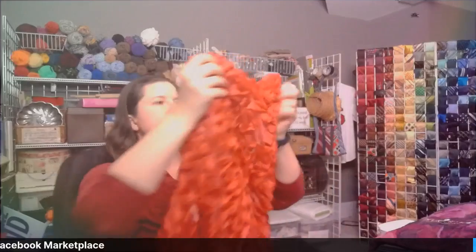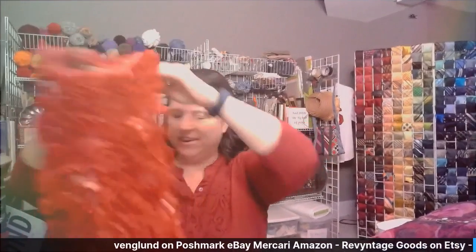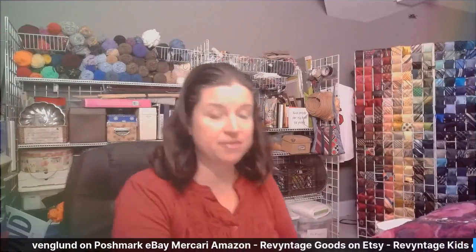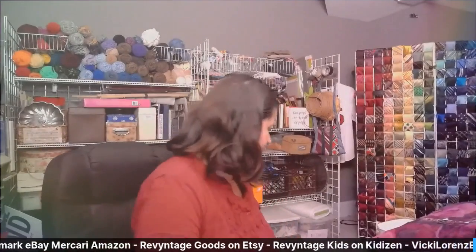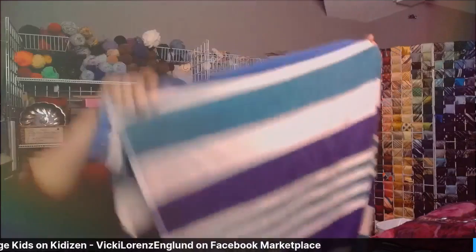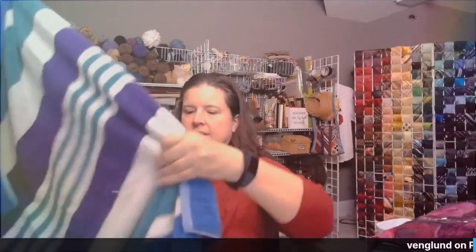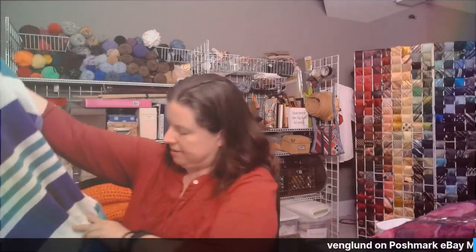Next is this fun dress by Gap Kids. It's got lace and sequins on it — you can hear the sequins. Just a fun dress, so that will be going up for sale. Would have been good for Valentine's Day. Next is a really large beach towel that I got because our pool is now open at our house. It's not in perfect condition — got a little snag somewhere — but it'll keep you dry coming out of the pool. So that's a keep.